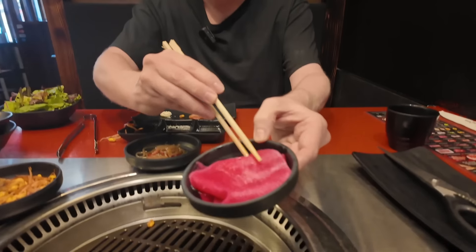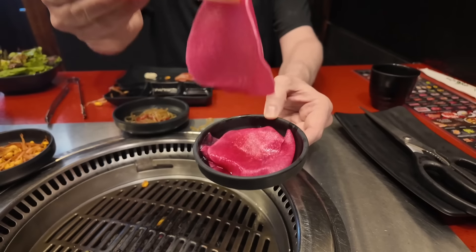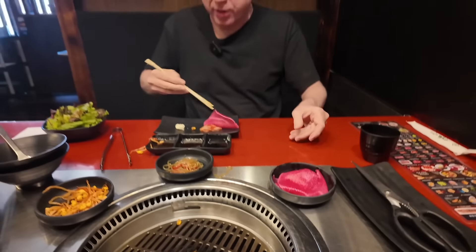You also have bean sprouts — lots of bean sprouts on the grill there. There's some japchae — japchae, glass noodles. And those are some radish wrappers right there. Love these too — radish wrappers to wrap up the meat. Those are really good.